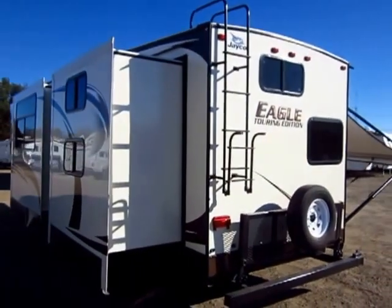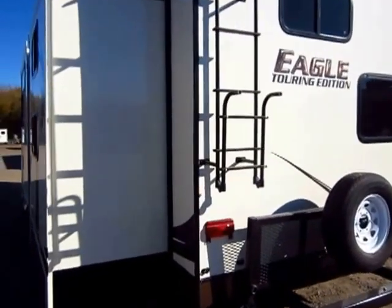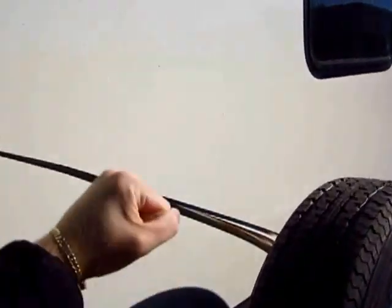Just like every other Eagle, this is fully vacuum laminated. A lot of trailers with fiberglass skin, especially in the mid-profile class, will have laminated sidewalls, but the sides of the slide won't be laminated, and the rear wall won't be laminated on most fiberglass skin trailers.